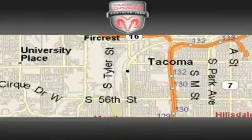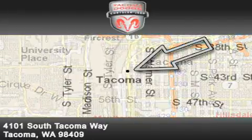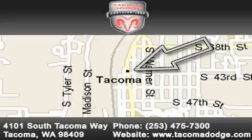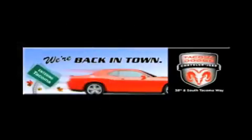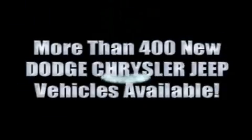Tacoma Dodge Chrysler Jeep is located at 4101 South Tacoma Way in Tacoma. Our goal is to exceed all of your expectations to ensure that you'll return for future visits. We're back in town — the new Tacoma Dodge Chrysler Jeep, conveniently located at 38th and South Tacoma Way, with over 400 new Dodge, Chrysler, and Jeep vehicles available.